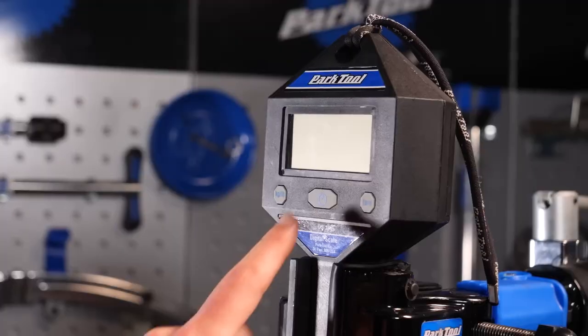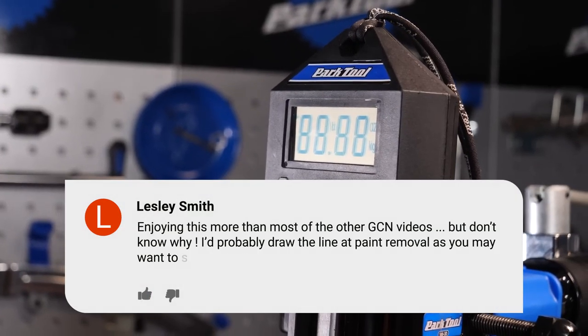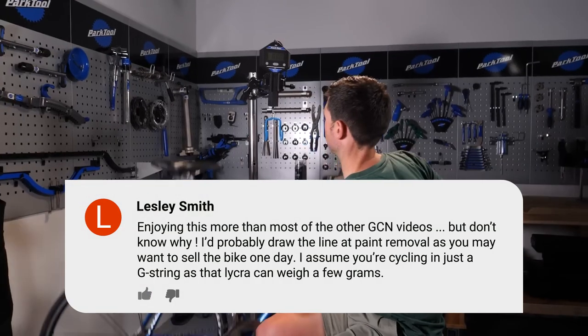Next comment from Leslie Smith: 'Enjoying this more than other GCN videos but I don't know why. I'd probably draw the line at paint removal.' Sorry Leslie — you've probably just seen what we just showed you there.